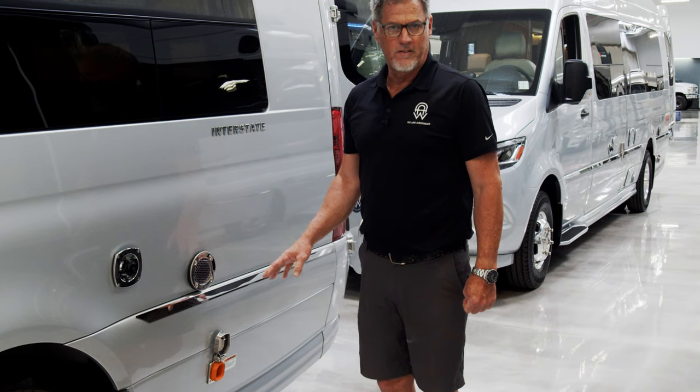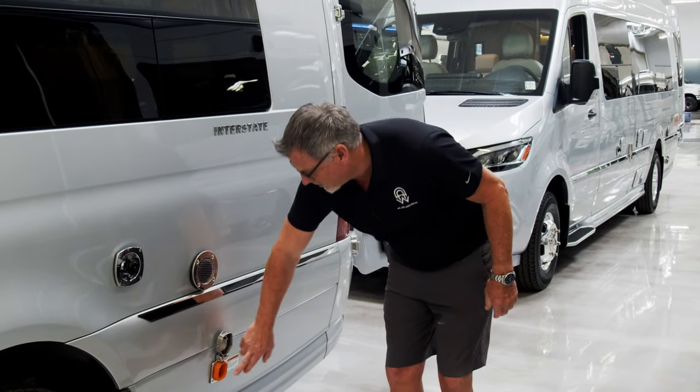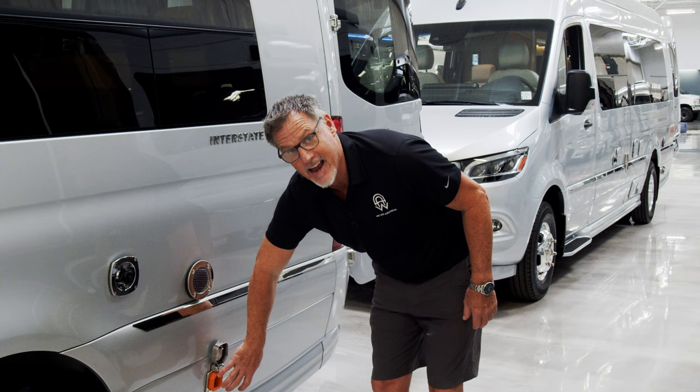New for 2022, all Airstreams — both our touring coaches and our tow-behinds — is going to be the new smart plug. You'll be seeing this throughout the industry later on, but we're the first ones to bring it out. It's a very easy connection to be able to connect to both a shore power or a generator.